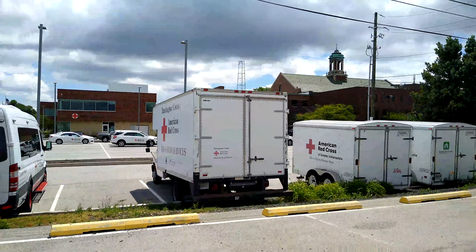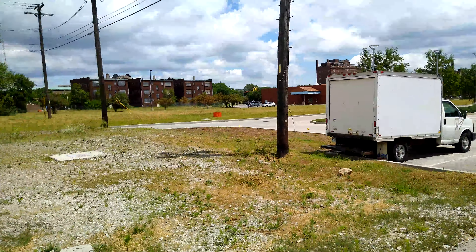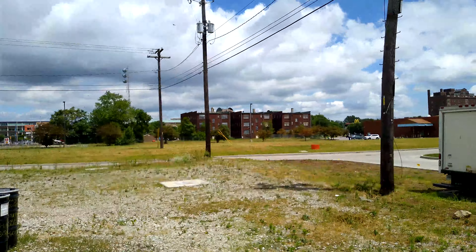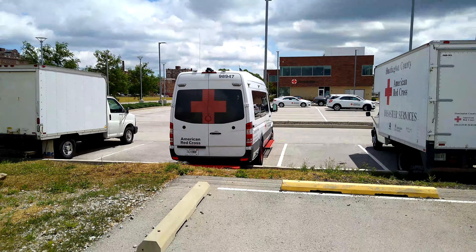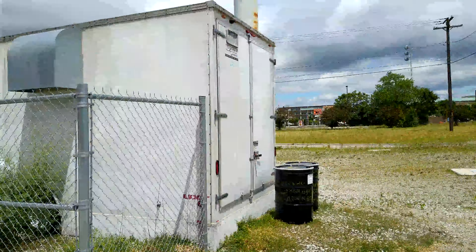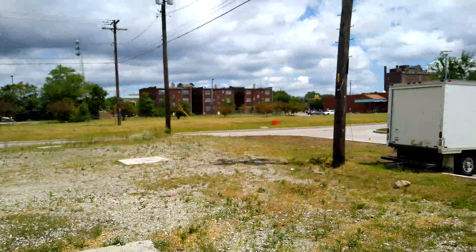I wanted a little change of scenery, something more realistic, because I didn't want to show everything to be perfect and clean in Indianapolis — that's just not accurate, that's just not the realistic side of town. I actually wanted to turn on the camera and make this video because I want to talk about something.